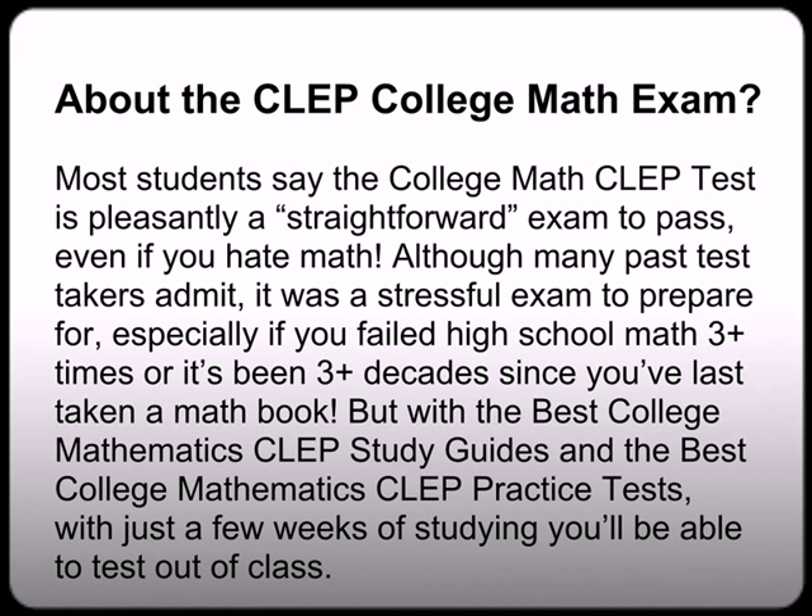About the CLEP College Math Exam: most students say the College Math CLEP test is a pleasantly straightforward exam to pass, even if you hate math. Although many past test takers admit it was a stressful exam to prepare for, especially if you failed high school math three-plus times, or it's been three-plus decades since you've last seen a math textbook. But with the best College Math CLEP study guides and the best practice tests, with just a few short weeks of studying, you'll be able to test out of your college math class.